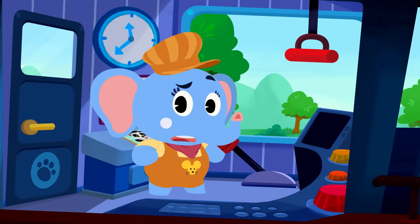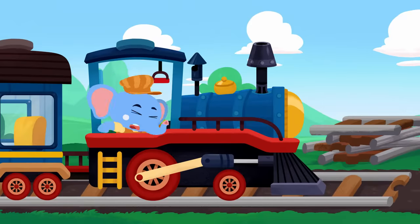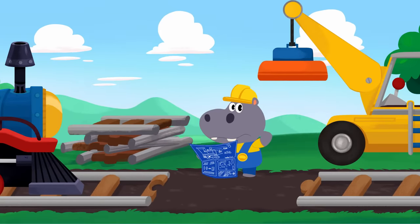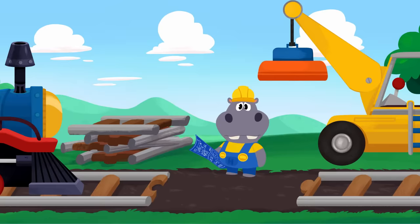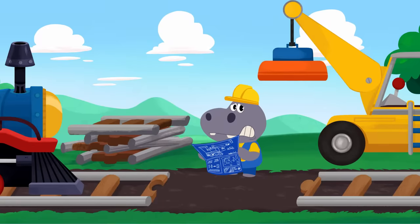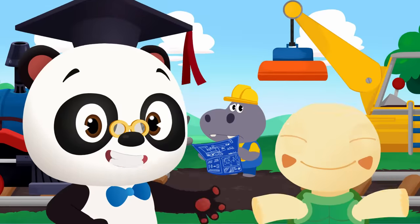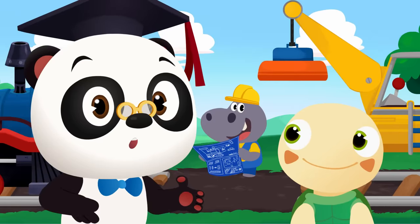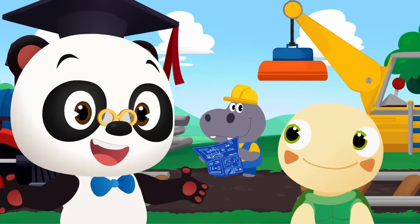Olette, what's going on? Hey there, Hoopa! I see - you haven't finished fixing the track! Are you having trouble figuring out which train track pieces come next? No worries, Hoopa! It's Dr. Panda Toto time! Can you help Hoopa decide which piece comes next?